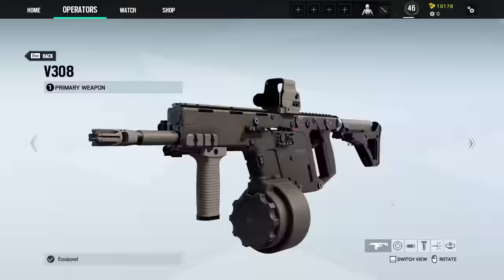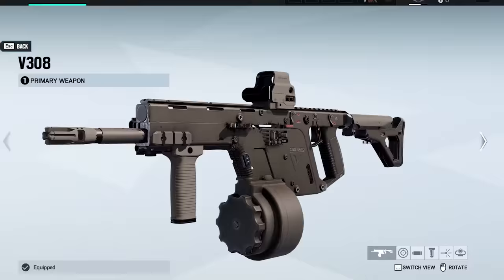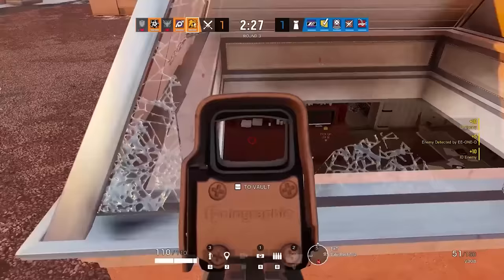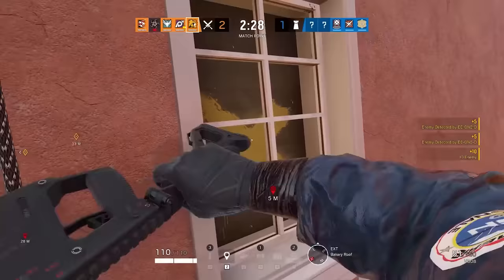The V308 — V as in Vector, but 308 as in 0.308 of an inch — and if you look at the side of it, it says 7.62 NATO. The Vector was designed as a pistol-calibre submachine gun or carbine. Pistol cartridges are relatively low recoil, and the Super V system that redirects recoil downwards helps keep muzzle rise to a minimum. That works with pistol calibres — it wouldn't work with 7.62. There is no Chris V in 7.62 NATO.